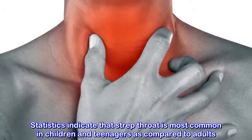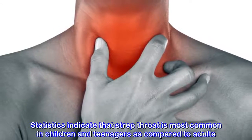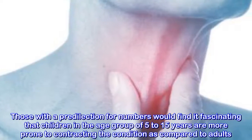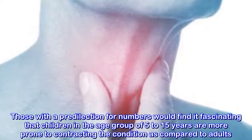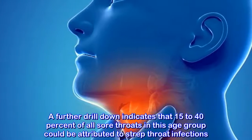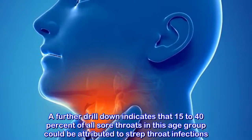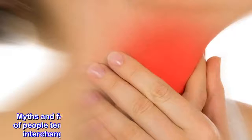Statistics indicate that strep throat is most common in children and teenagers as compared to adults. Children in the age group of 5 to 15 years are more prone to contracting the condition. A further drill down indicates that 15 to 40% of all sore throats in this age group could be attributed to strep throat infections.